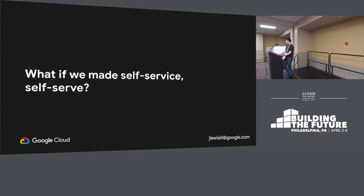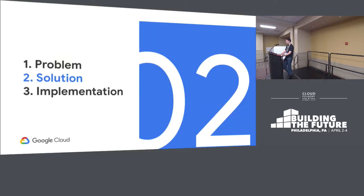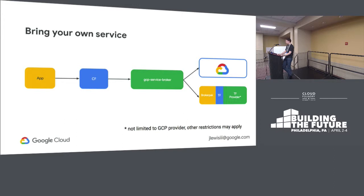So everyone likes self-service, but it's really hard to do in practice. So what if we could make self-service self-serve? And in comes the solution. With the GCP service broker, you can now bring your own services. What we've done is we've embedded Terraform in the service broker and you can actually sideload these at runtime. So you can define services as Terraform files, and then your app developers can go in and the service broker will create an instance and run Terraform in the background, go and create your infrastructure, and then save the results in its database and pass back the credentials that are created.